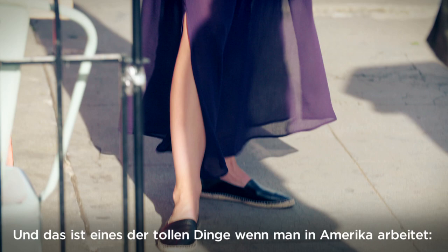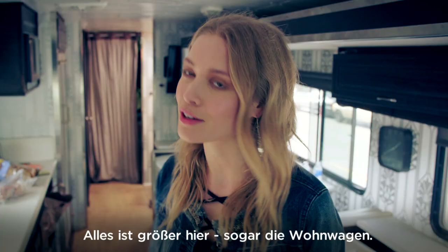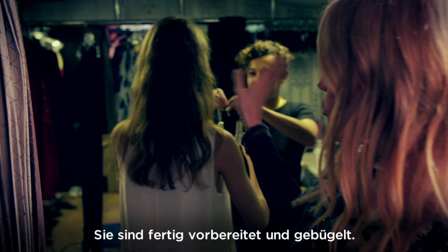So here we are inside the motorhome. As you can see, it's really big. And that's one of the great things I think about working in America — everything is bigger here, so even the motorhomes. You can see all the outfits hanging around. They're ready, they've been steamed, so they're ready to shoot with all the accessories and shoes.